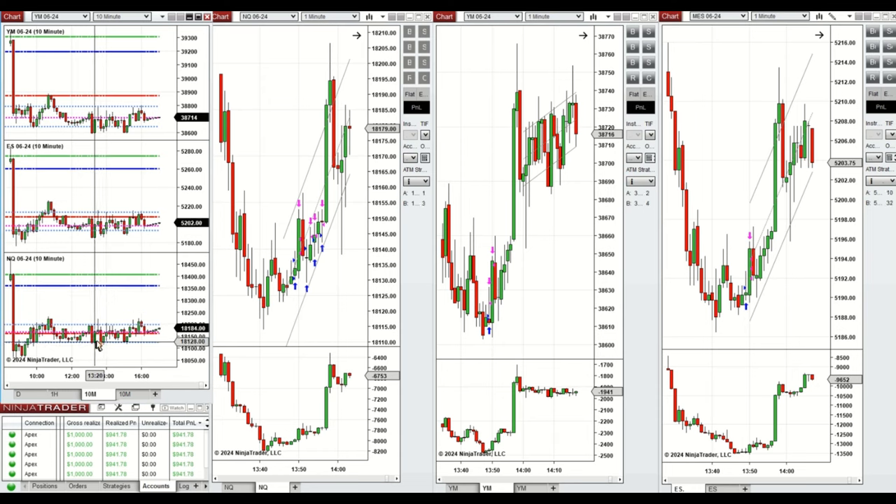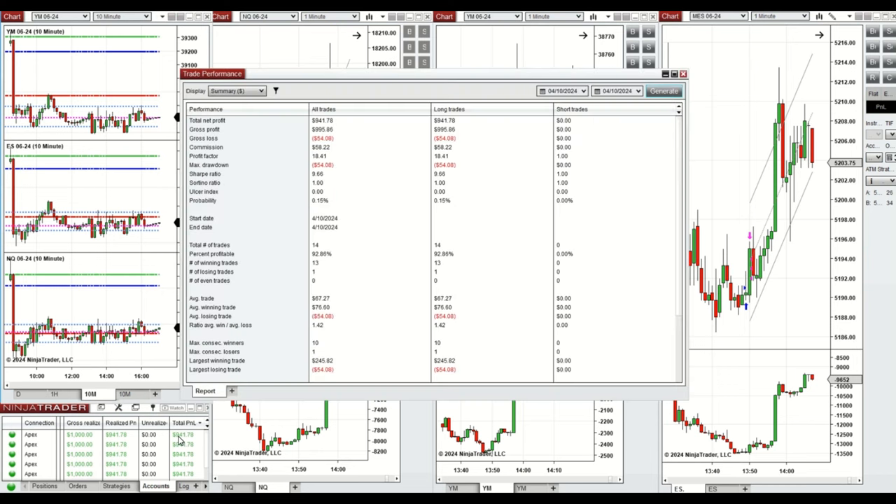When the price tested the level of support again around 150 and the buyers came back, this wave of uptrend was taken cautiously with a limited number of positions using setups B, C, and T repeatedly on NASDAQ, Dow Jones, and S&P 500. All these signals were copied by the copy trader to multiple Apex Trader Funding accounts.